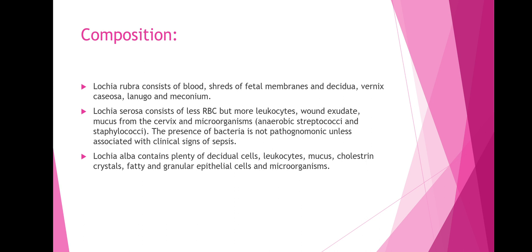Lochia alba contains plenty of decidual cells, leukocytes, mucus, cholesterol crystals, fatty and granular epithelial cells, and microorganisms.